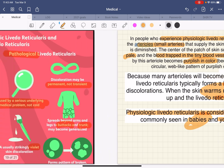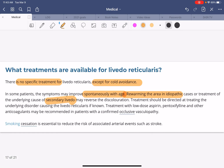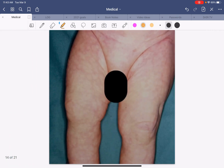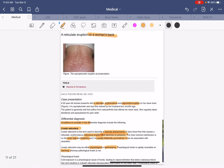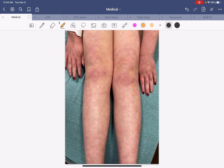Bottom line: she has physiologic livedo reticularis, not erythema ab igne or pathological livedo reticularis. She probably doesn't have any underlying illnesses, and probably as she grows it'll go away — it's a sensitivity to cold that gets better with heat. However, if this repeats or she becomes symptomatic, that should not discourage the primary care doctor from referring to a specialist like a dermatologist for biopsies and a hypercoagulable workup. I hope you learned a lot. I certainly did by taking interest in this case — we learned about livedo reticularis, erythema ab igne, cutis marmorata in babies, and we became better providers and healthcare workers for it. I hope you enjoyed this video. We'll see you in the next one. Bye-bye.